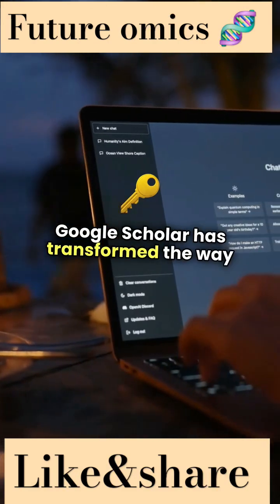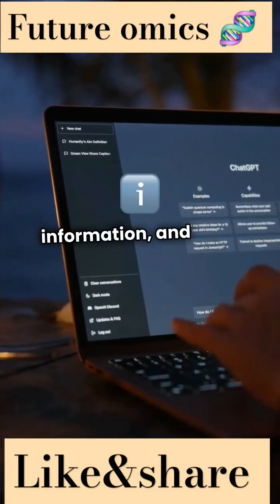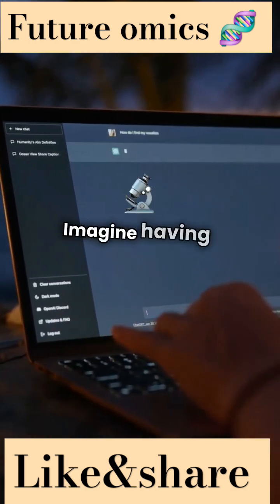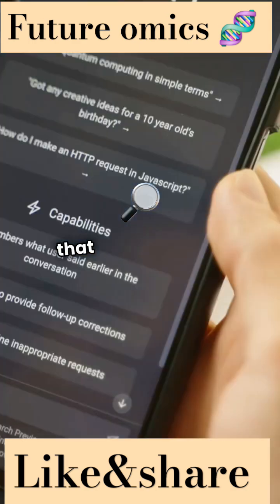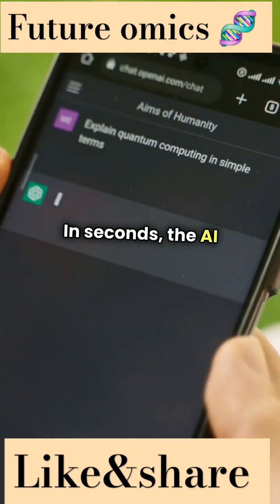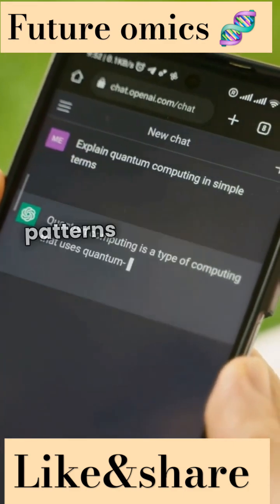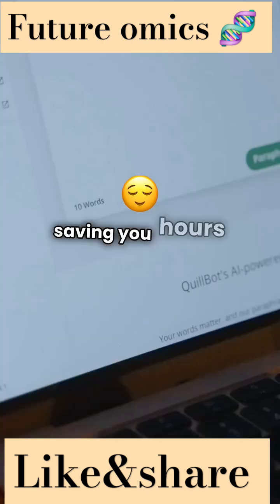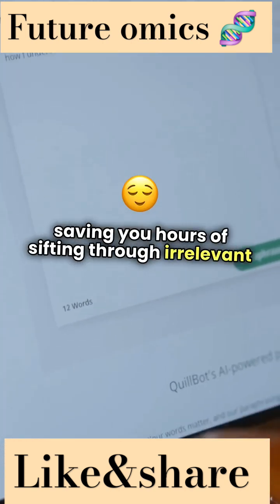Google Scholar has transformed the way researchers access information, and its AI features are game changers. Imagine having a personal research assistant that helps you find relevant papers in seconds. The AI algorithms analyze your search patterns and suggest articles tailored to your interests, saving you hours of sifting through irrelevant content.